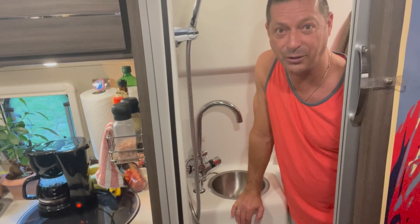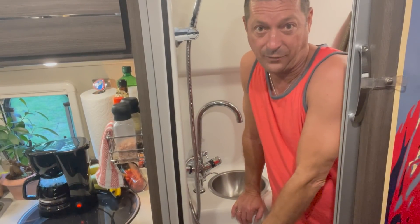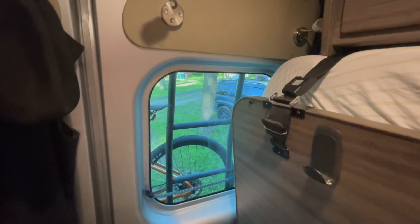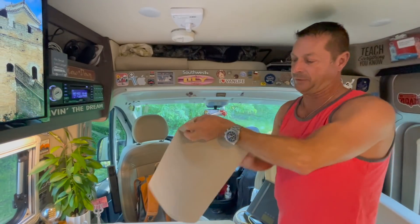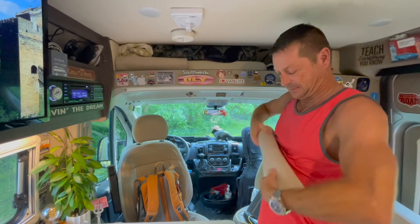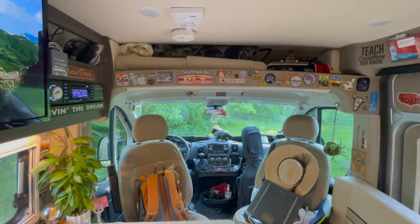Next we're going to make some breakfast. Let me remove the back panel window cover — these came with my Travato back in 2018 and I still use them to this day. What I do is fold it up along the lines it came with, roll it up pretty tight, and it just fits right in there — accessible at a moment's notice. Let's get cooking.